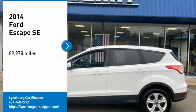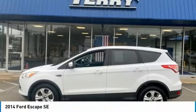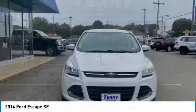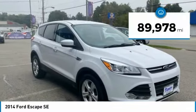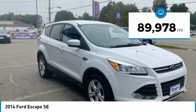Come test drive the 2014 Escape. Gas engines flex, tow, sit and go with Ford Escape. This vehicle has less than 90,000 miles. Here are some of this vehicle's great options.